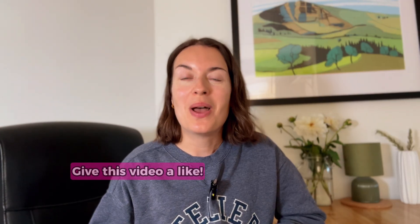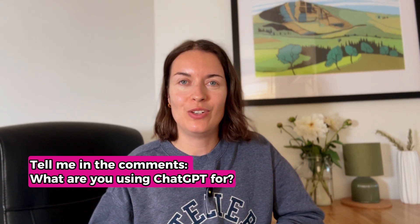If this video helped you, make sure you give it a like and tell me in the comments — what are you using ChatGPT for? Thanks for watching, and I'll see you next time. Bye!